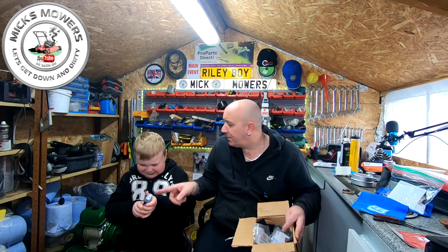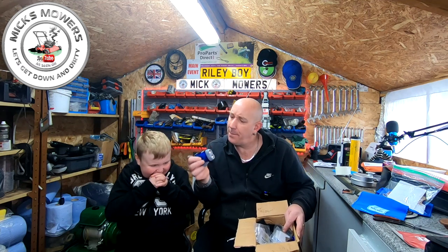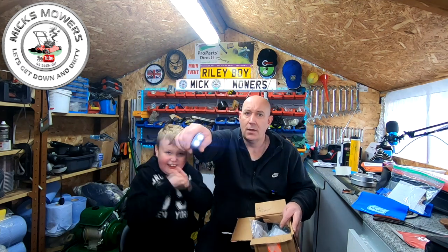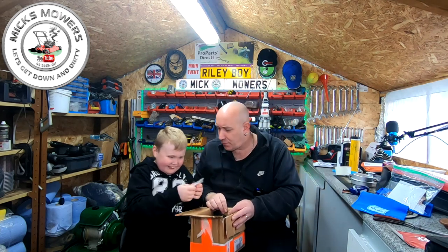It's not a hoover - it's a torch. Look, see the lights? He sent us over a little Walbro wind-up torch, which is cool. That'll be quite handy for in the old shop and for indoors with Riley Boy.